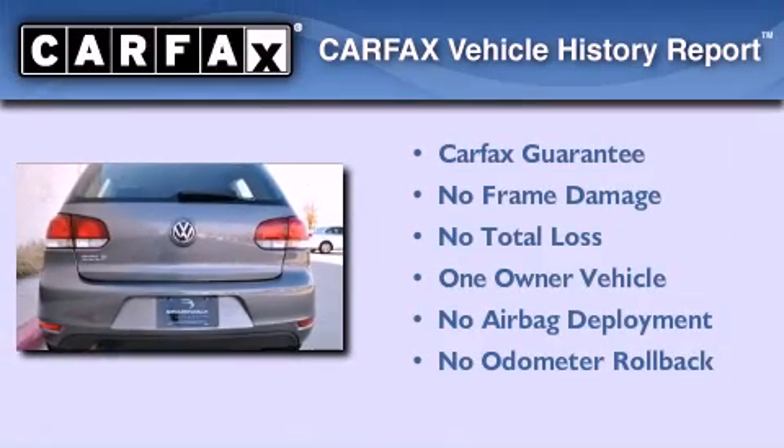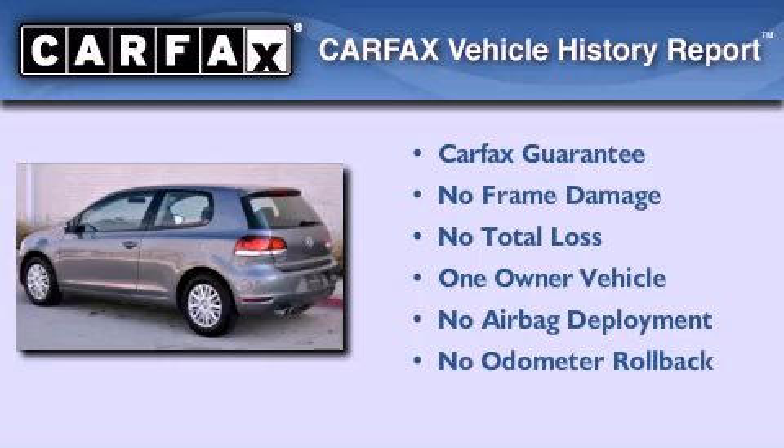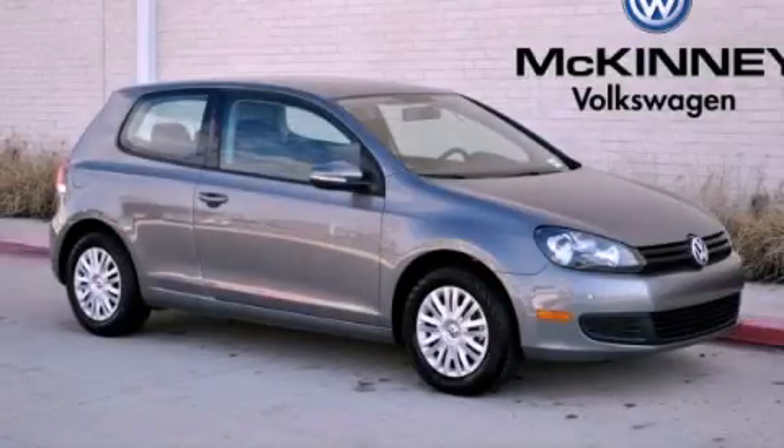This Volkswagen has had only one owner and it qualifies for the Carfax buyback guarantee. This vehicle won't last long at this price — call and arrange a test drive now.